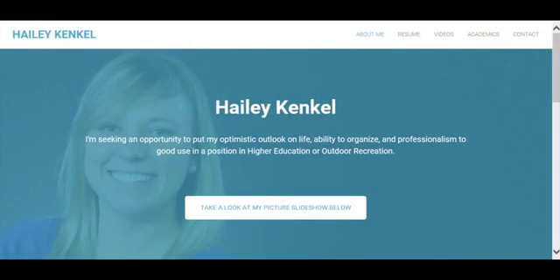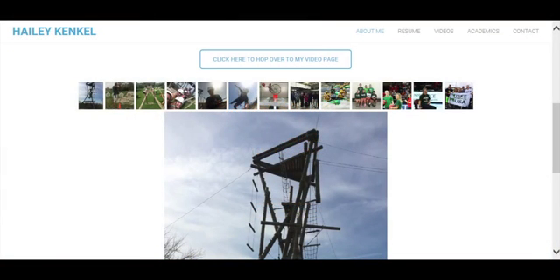I'd like to show you a couple. My daughter Haley personalized her Weebly site by incorporating herself into the design. She also highlighted some of her favorite projects with a photo slideshow as well as a video page. Here's a short example.